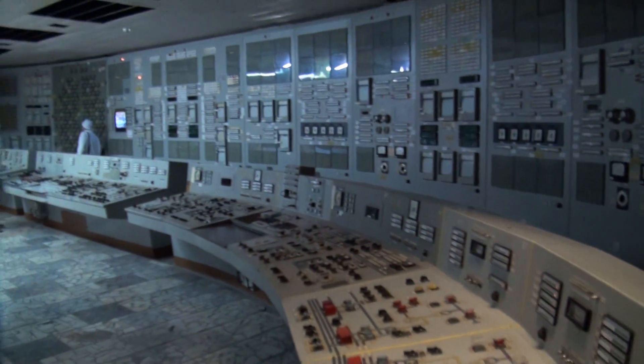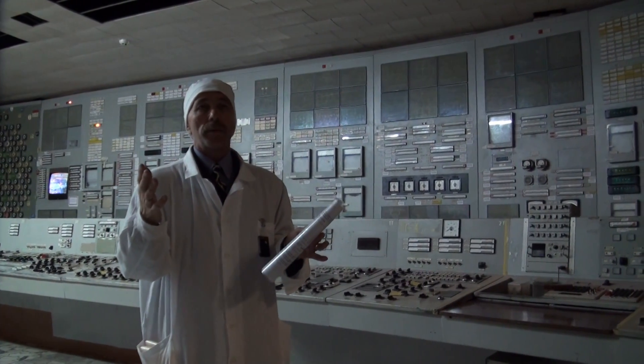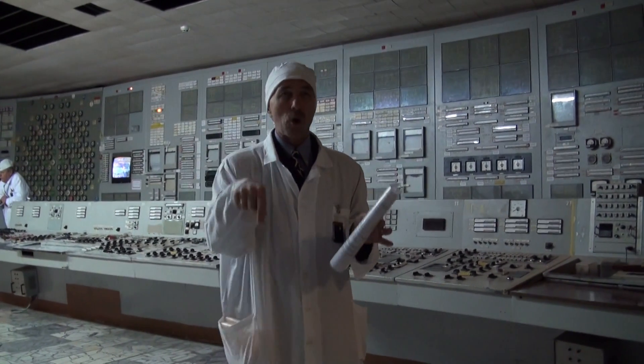Not only the accident. As for today, there are 2,600 people who work here at Chernobyl NPP.